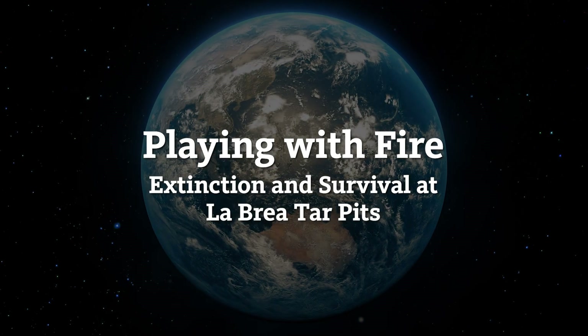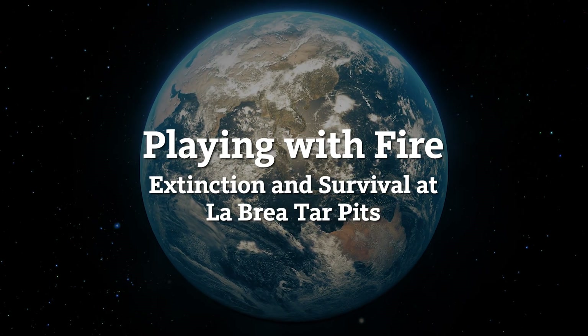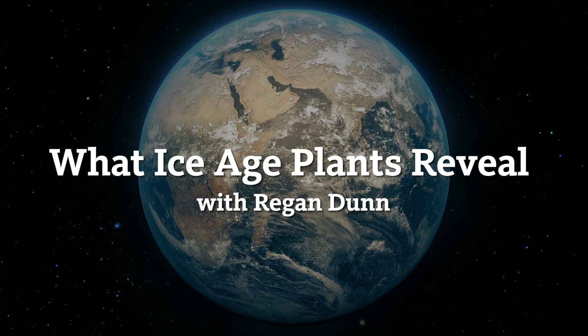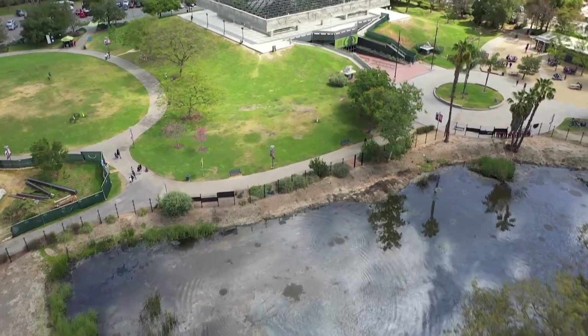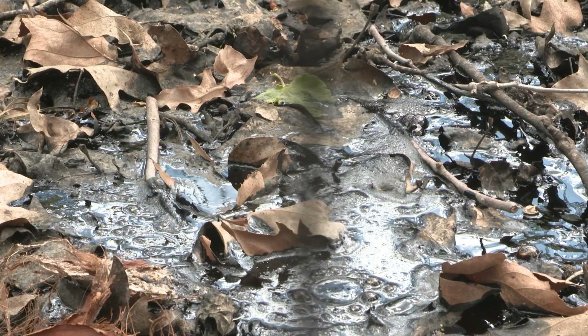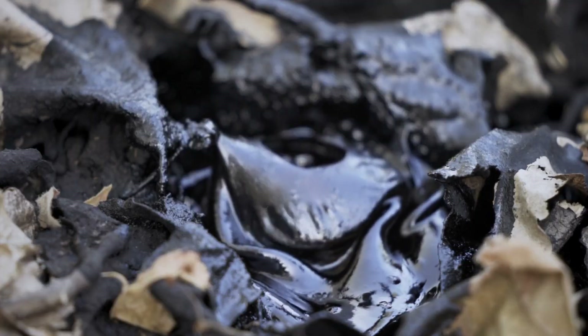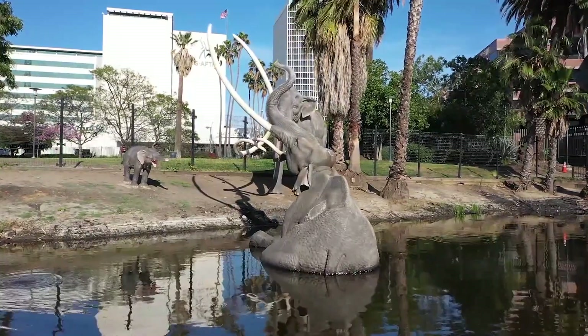I've been to a lot of fossil sites in the world and there's nothing quite like this. My name is Reagan Dunn and I'm assistant curator at the La Brea Tar Pits. What makes this site really unique is that it's one of the few places on earth where asphalt bubbles up to the surface and acts as a trap.